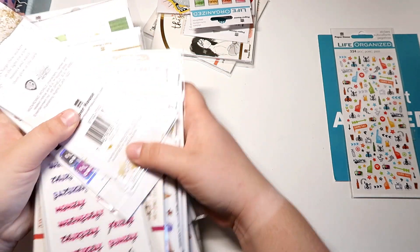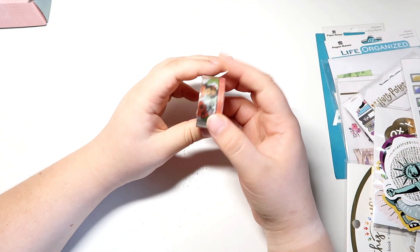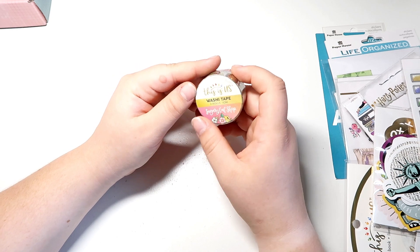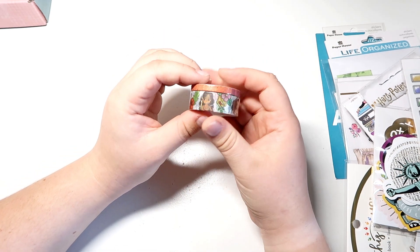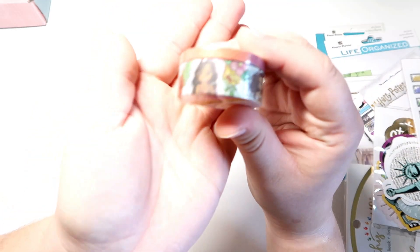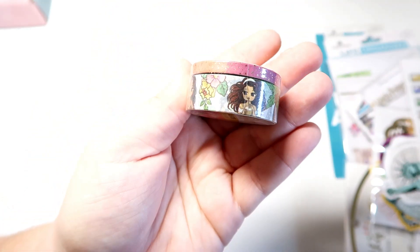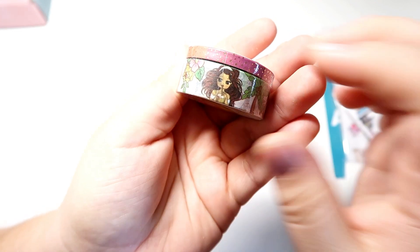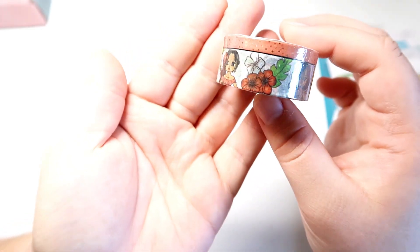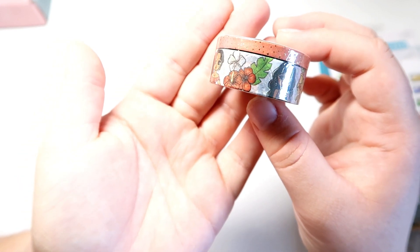So firstly I got some washi tape from Sugary Gal Shop. This is a new release and it's part of the 'This Is Us' line. This is what the washi tape looks like — very, very pretty and very cute. You guys know how much I love Sugary Gal Shop, so I had to pick this up because I thought it would be perfect for the summer.